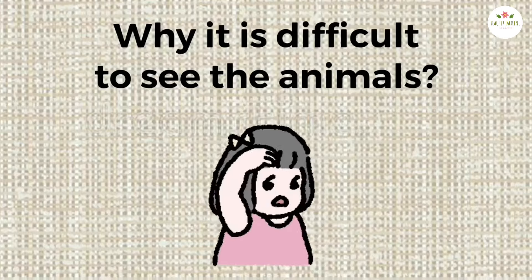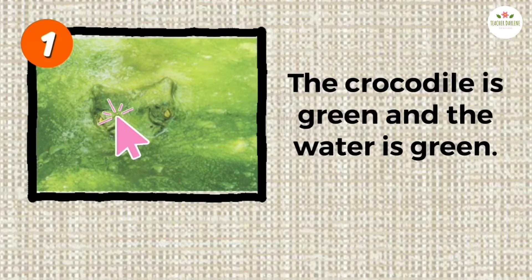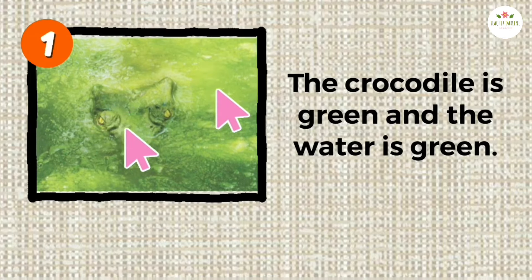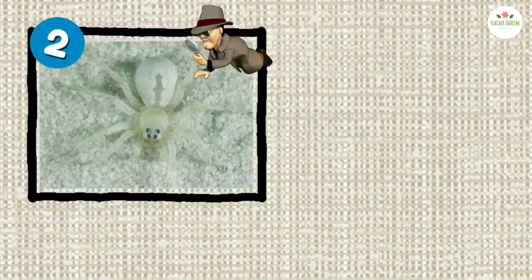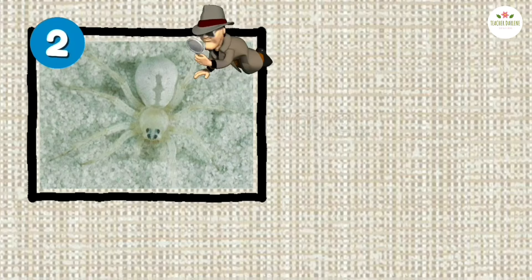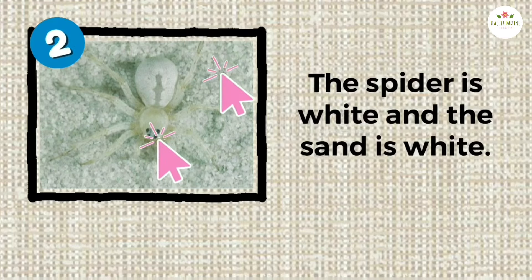Why is it difficult to see the animals? Why is it difficult to see the crocodile? The crocodile is green and the water is green. Why is it difficult to see the spider? The spider is white and the sand is white.